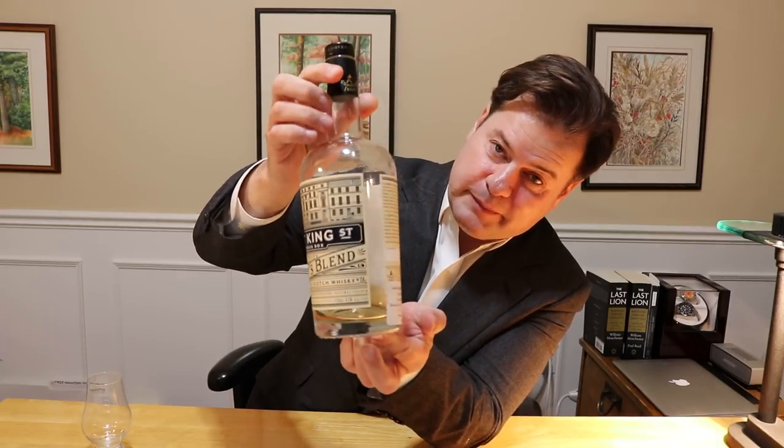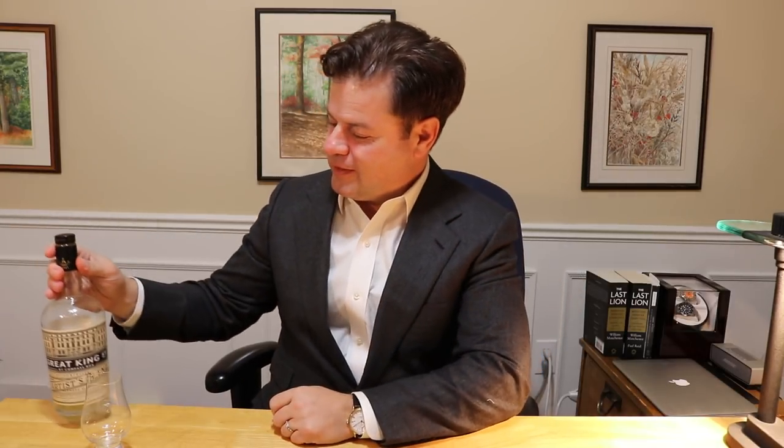I don't have a lot left because I've been sampling it. It's 43% alcohol by volume, 750ml format. What I really like about the Compass Box Company is that on the label they tell you non-chill filtered and no artificial color. I'm finding that the really great whiskeys in this world have those two attributes.